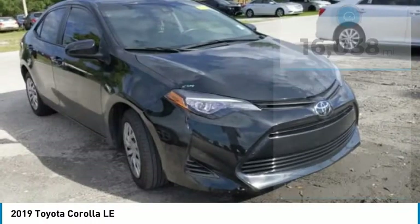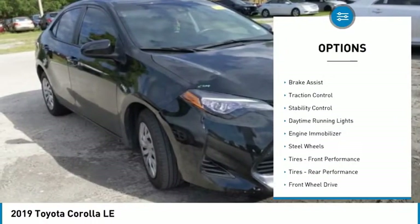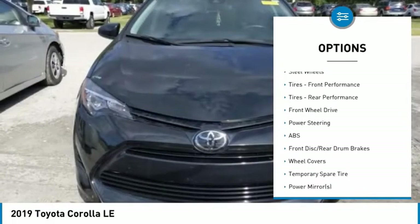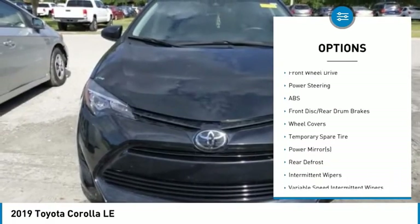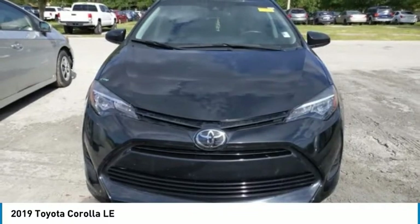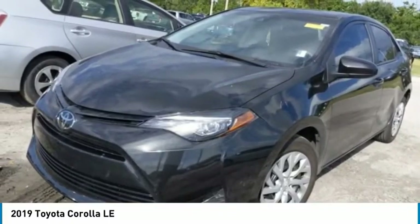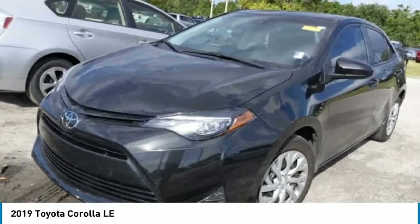Here are some of this vehicle's great options: tire pressure monitor, heated mirrors, brake assist, traction control, stability control, daytime running lights, engine immobilizer, steel wheels, front performance tires, rear performance tires. Drive away with a great deal on this vehicle.